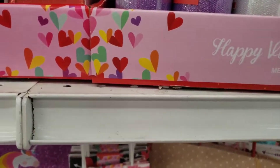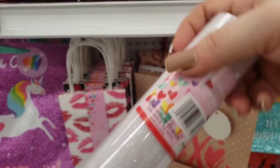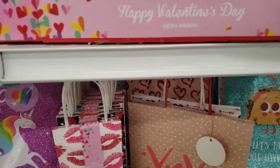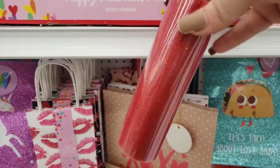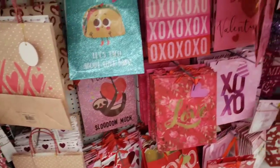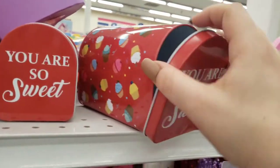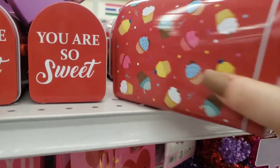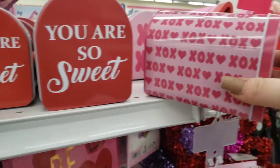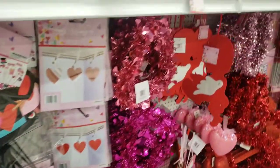They have the purple, the iridescent color, and then also the red. And they have the mailboxes — look how cute. Oh, these ones are ice cream cones, how adorable! These ones are the XOXO. Alright, let's see what else we can find.